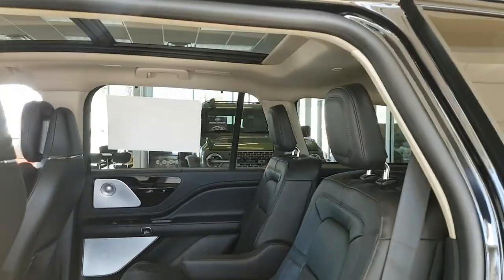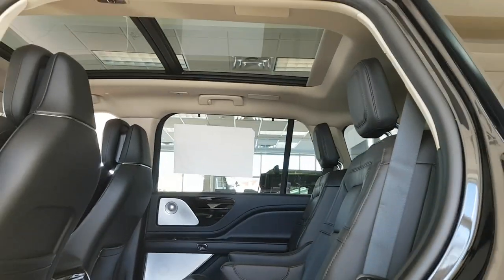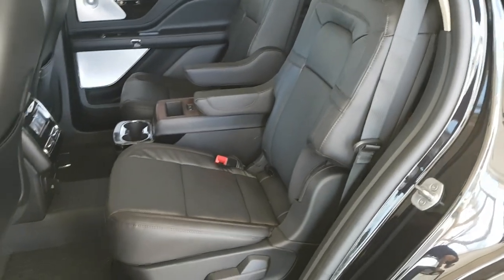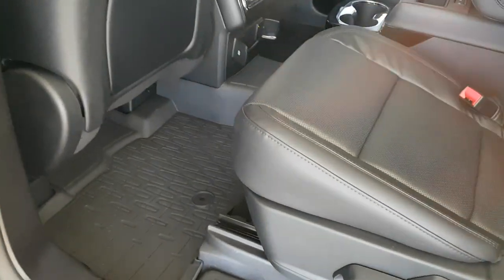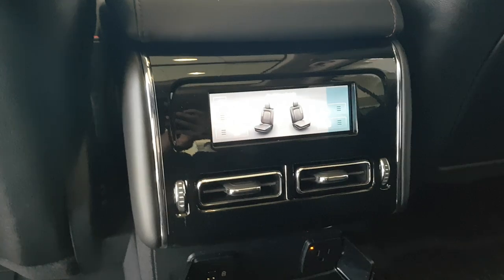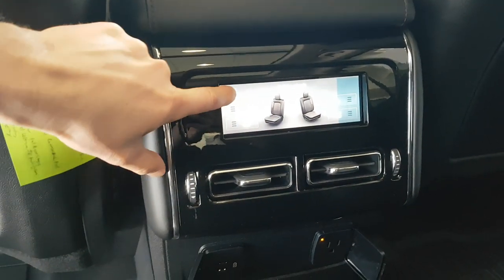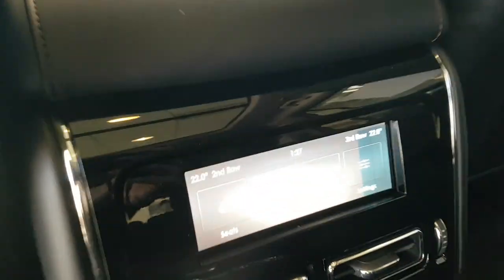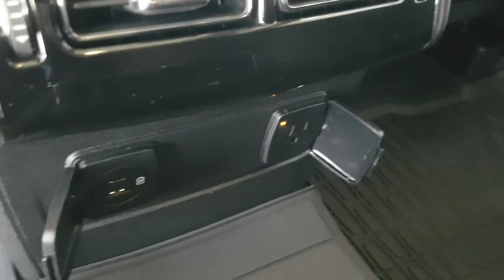Coming around to the interior, the rear passengers have a really nice experience. The twin-panel moonroof is really nice, and you have captain chairs with armrests back here. This one also comes with first and second row floor liners, great for wintertime. Rear passengers have their own controls, including heated and cooled seats, as well as their own climate and audio controls.